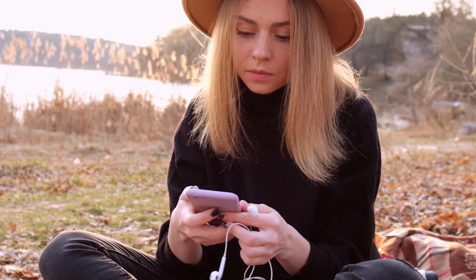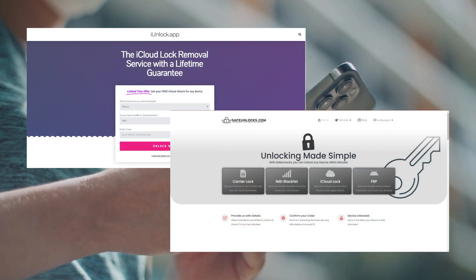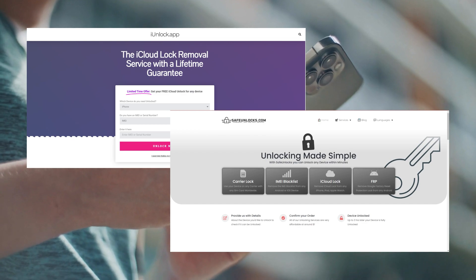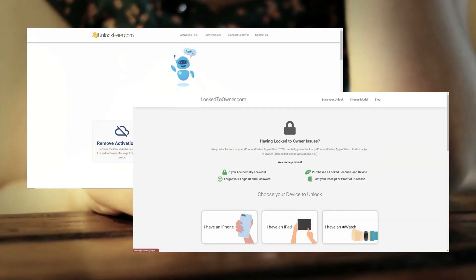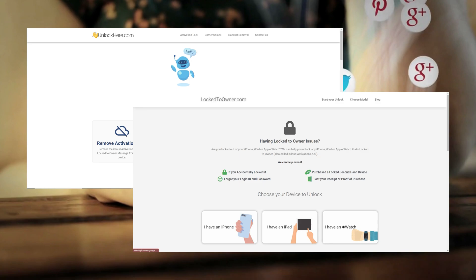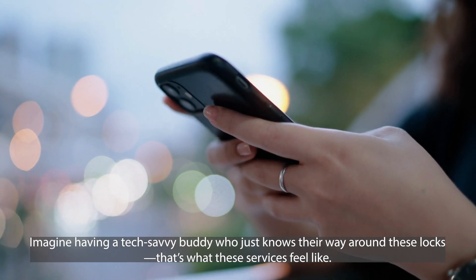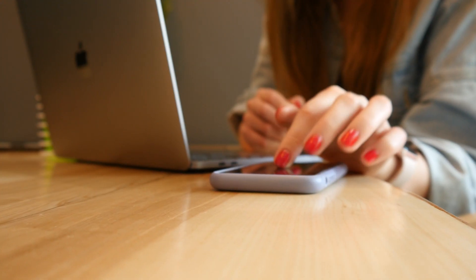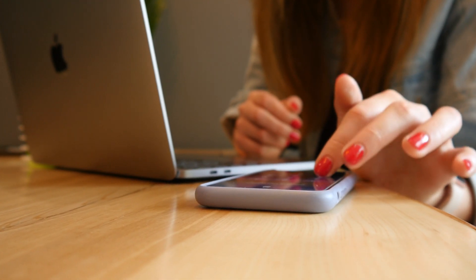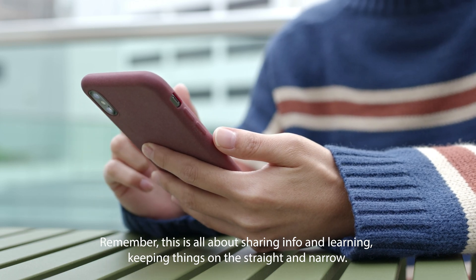All right, now that we've got that sorted, diving right into the services — there are a few genuine lifesavers out there that are pretty solid at tackling the whole iPhone lock-to-owner saga. For instance, you've got iUnlock app and Safe Unlocks. Both are like the cool wizards of the iCloud unlock world. And let's not forget Unlock Here's AI-powered unlocking web app and locked-to-owner. They pack a punch when it comes to kicking those locks away. They're not here to dazzle you with flashy tricks — they genuinely know their stuff. It's like having a backstage pass to some really helpful knowledge, making the whole unlocking process feel like less of a headache. This is all about sharing info and learning, keeping things on the straight and narrow.